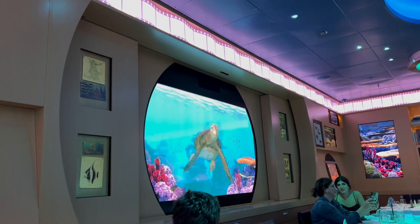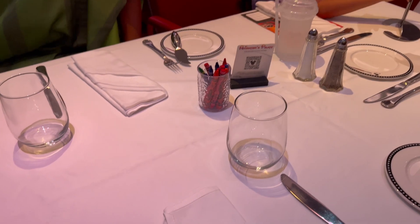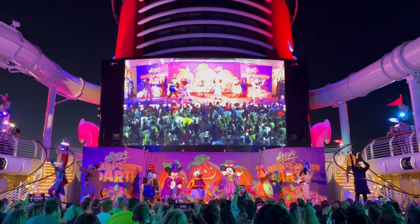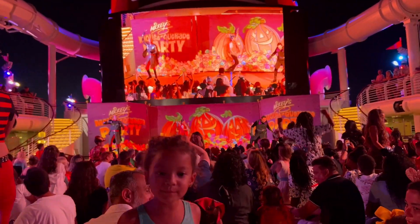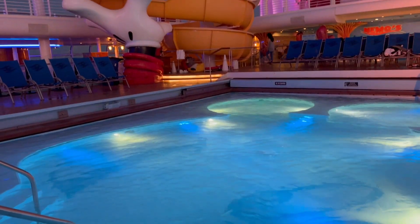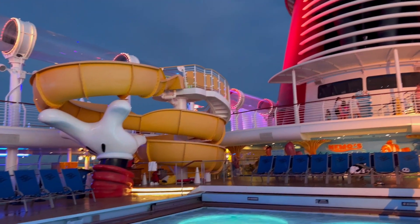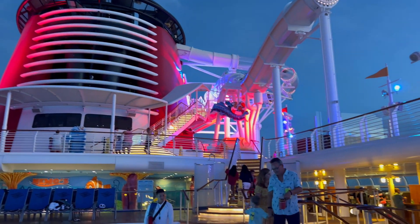We were very impressed with all of the dining options available on the Disney Dream. We loved that we were able to select an early dinner time to help accommodate our kids' sleep schedule. Following dinner on the final evening, we decided to take the girls to the Mousequerade event on the pool deck. The girls had a great time dancing away with their friends. While most wore their Halloween costumes, we actually saw it as a last-minute opportunity to sneak in some final slide rides with no lines.